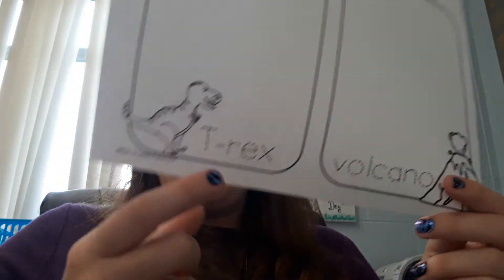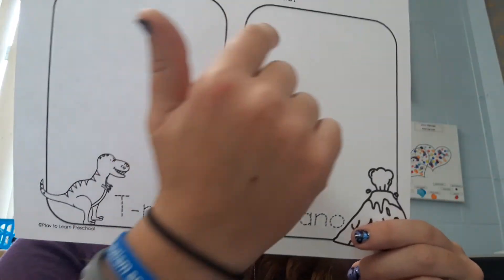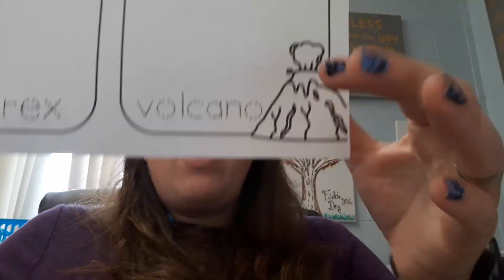This page, trace the word T-Rex and Volcano, and then write the words in the box and try to draw the pictures that are below.